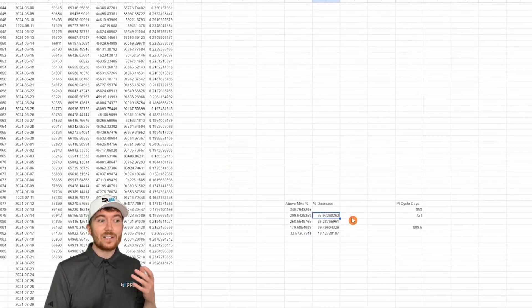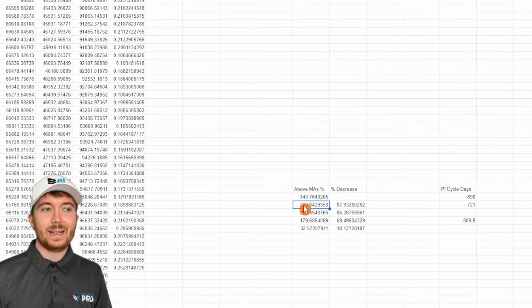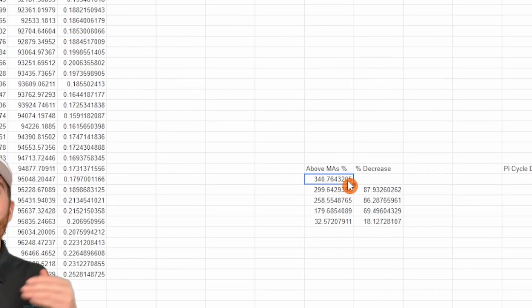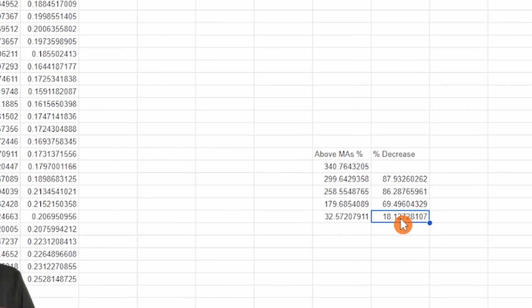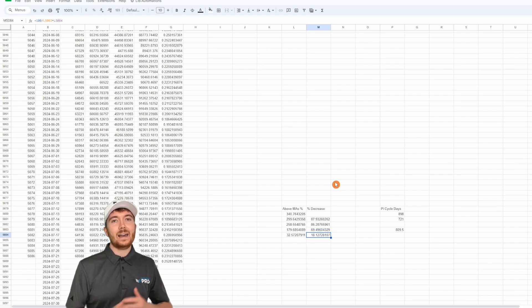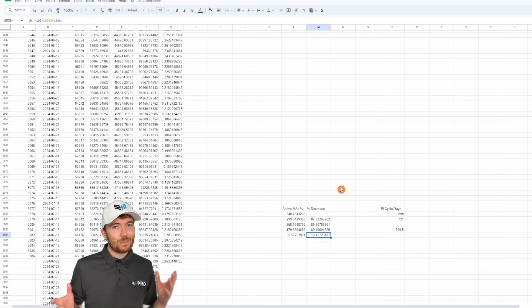We can see the decrease in percentage terms from cycle to cycle. The second cycle peak was only 87% of the previous cycle, then 86%, 69%, and 18%. So it's definitely looking like we may not even get at least 32% above the moving averages in this cycle — although maybe with institutional inflows and illiquidity, diminishing returns may not hold true this cycle.